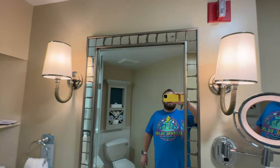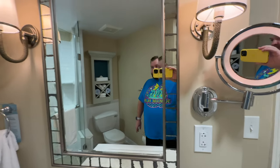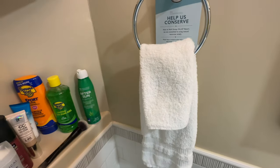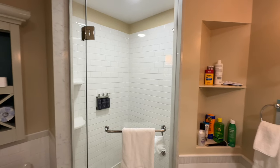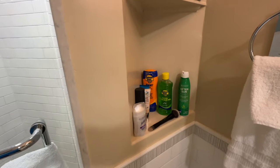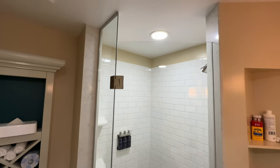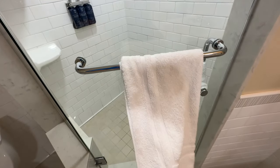Two very nice sconces on either side of the mirror, braided with a rope-like material. To the left of the sink you have a towel rack for your hand towel and washcloth. Making our way over to the shower — to the right of the shower there is some built-in shelving you can use for whatever you need. We're currently using it for makeup, sunscreen, aloe, and Gold Bond. There is a very nice tall spacious shower here, and on the outside they do provide you with a shower mat.